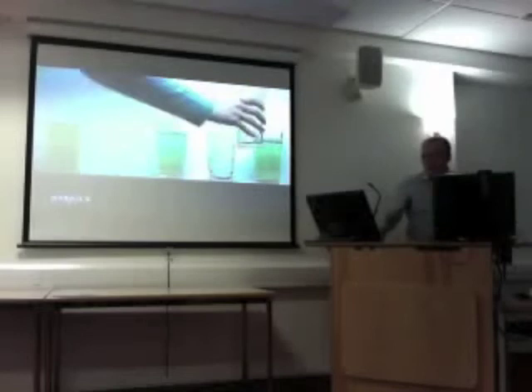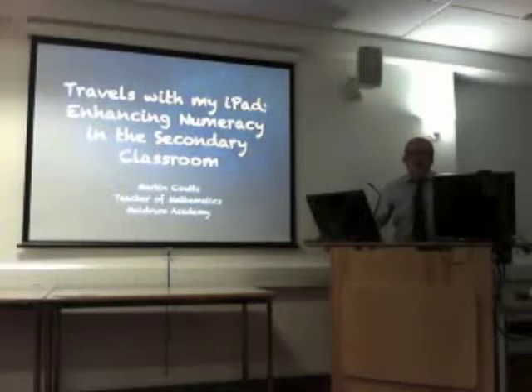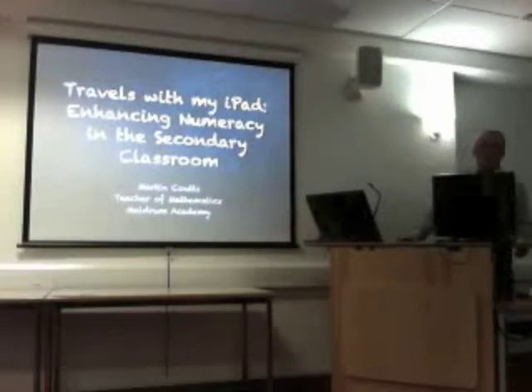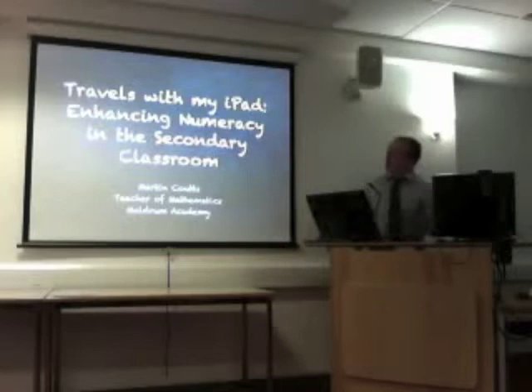My background is I'm a maths teacher, so enhancing numeracy in the secondary classroom is pretty much what I do on a day-to-day basis. In light of Curriculum for Excellence and engaging learners in an enjoyable, technological, rich environment, I decided to bring in something exciting. I'm kind of an i-geek — anything that's got an Apple logo on it, I pretty much like. That also goes for all Beatles albums.